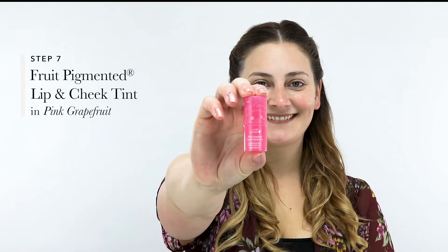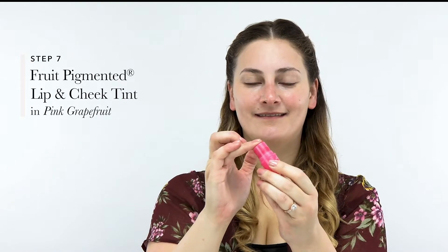To get that perfectly flushed glow, Melanie opted to mix our Fruit Pigmented Lip and Cheek Tint in Pink Grapefruit and our Pot Rouge Blush in Pinky, and applied it to the apple of the cheeks. Because these are creamy textures, make sure to apply gently without tugging at your skin.